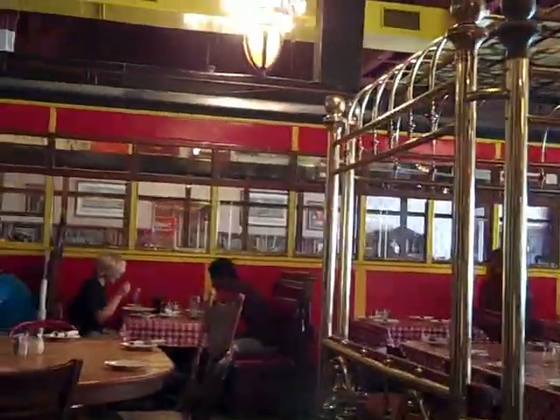So over there is a trolley car - an entire trolley car that you can eat in. It's been hollowed out and has tables inside it, so you can actually eat in there.